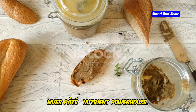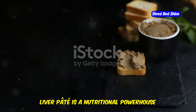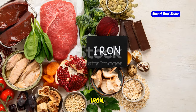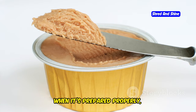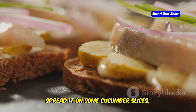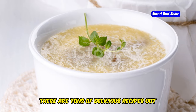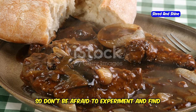Liver pate — nutrient powerhouse. Now I know what you're thinking: liver for a snack? But trust me on this one. Liver pate is a nutritional powerhouse that deserves a place in every carnivore's diet. It's packed with vitamins, minerals, and essential nutrients that are hard to find in other foods — we're talking vitamin A, iron, B vitamins, copper, the list goes on. When it's prepared properly, liver pate is rich, buttery, and incredibly moreish. Spread it on some cucumber slices, celery sticks, or even just eat it straight from the jar. And don't worry, it doesn't have to taste like something your grandmother used to make. There are tons of delicious recipes out there that transform liver into a culinary masterpiece.